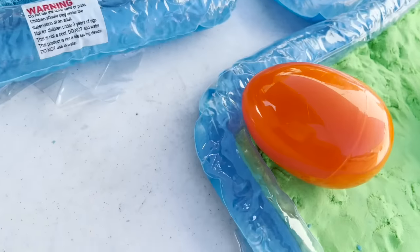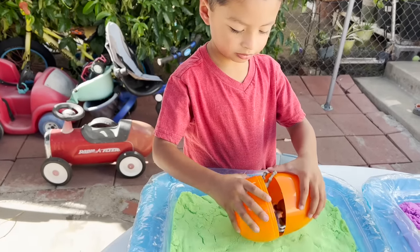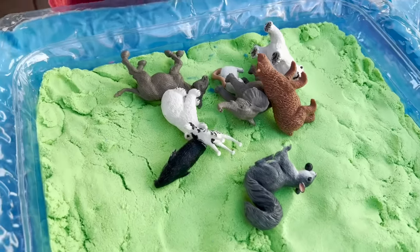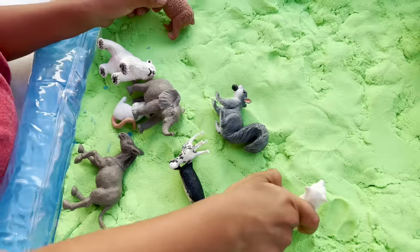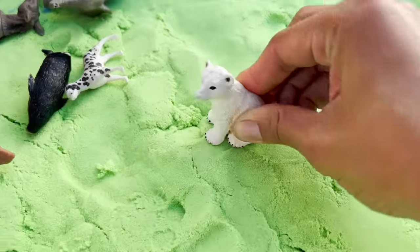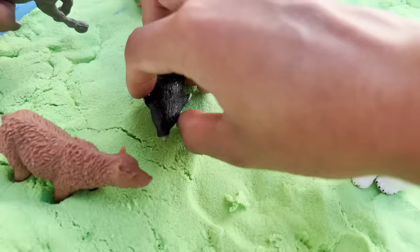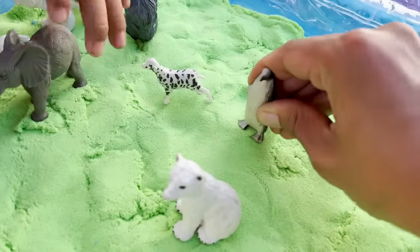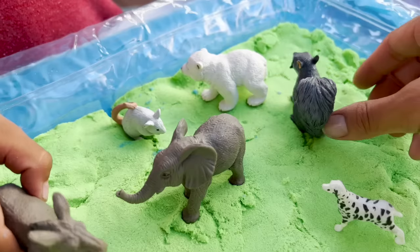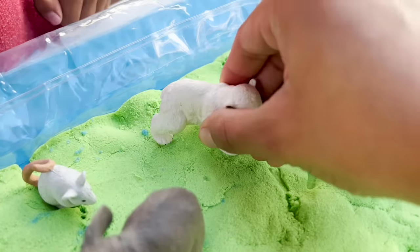Now it's time for our green sand eggs. More animals in this orange egg. There was a polar bear, a dalmatian dog, a penguin, a brown bear, a donkey, an elephant, a squirrel, a polar bear.